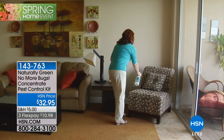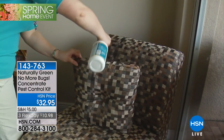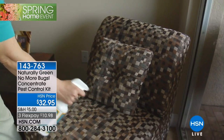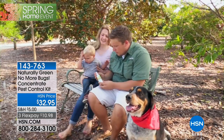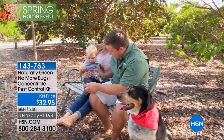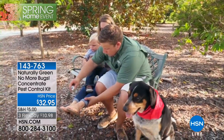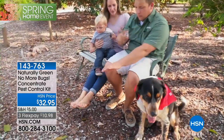The way this works is that bugs have an exoskeleton - they have their skeleton on the outside, whereas we have ours on the inside. So they actually breathe through their shell. And the moment they smell cedar, they hightail it out. So they don't even come into your home.